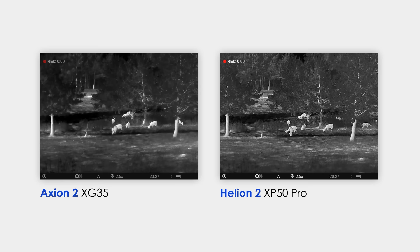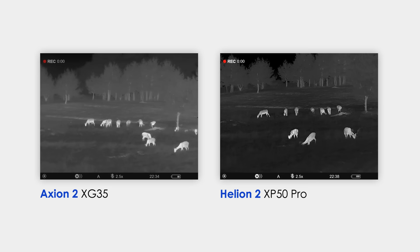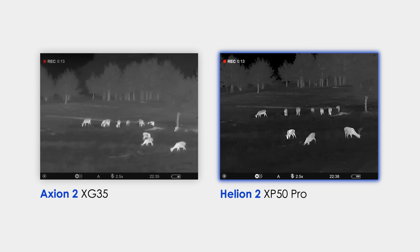Now let's find out why. If I take the Axion 2 XG35 or the Helion 2 XP50 Pro on the field on a summer night and look around, I will probably not see a big difference — both produce a high-contrast, detailed image. However, a hunt rarely takes place in ideal conditions. Main hunting seasons in Europe are autumn and winter — the time of rain, fog, and frosty nights. In such real conditions of low temperature contrast, the difference in image quality appears and the difference in price becomes justified. In low-contrast conditions, the Helion 2 XP50 Pro picture is more informative, almost like a black-and-white photo with a large range of mid-tones and high-quality rendering of the animal and background.